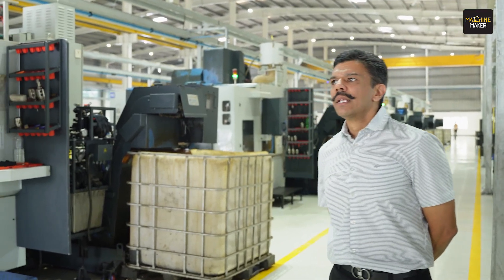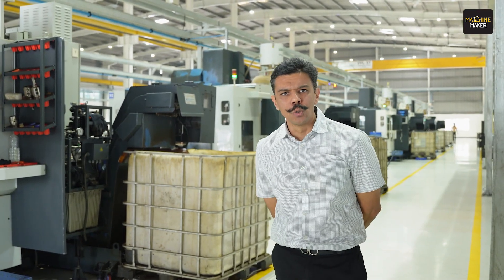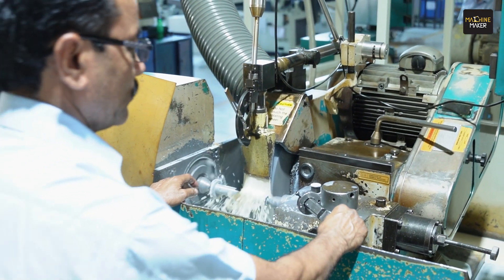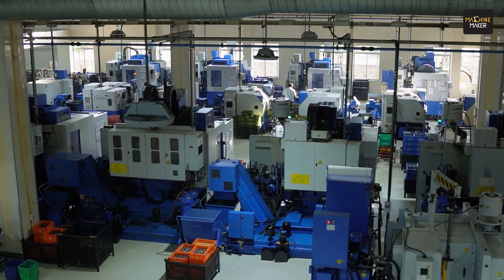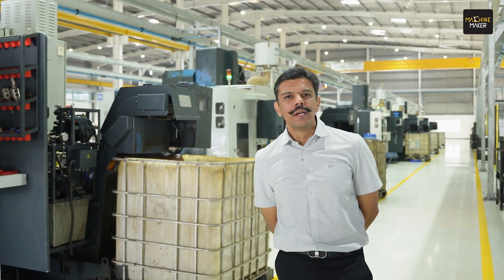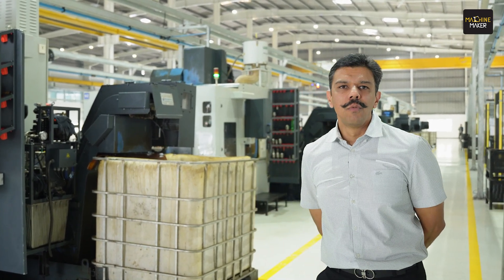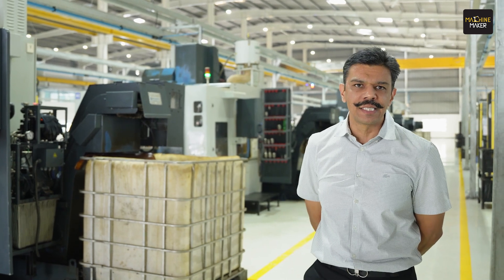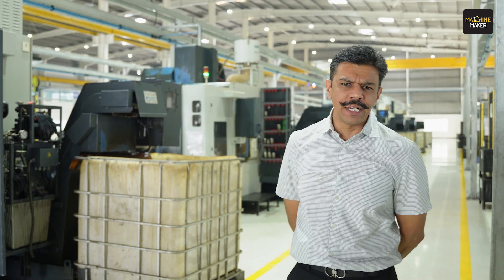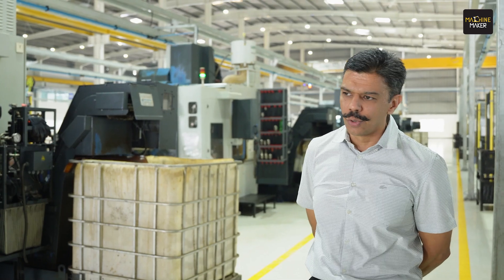The basic challenges we face in the company — with prime focus on 5S — were the mist and its effects: cleanliness of the machine, contamination of the coolant, and the factory environment. Changing the coolant frequently was not our prime focus because water is very scarce, so we didn't want to keep changing coolant every time. A lot of coolant filtration and air filtration was our focus. The biggest challenge was cleanliness of the machine — the tool, the coolant, the lighting.